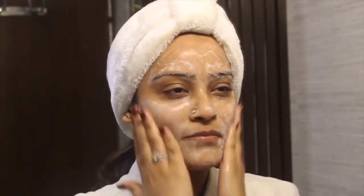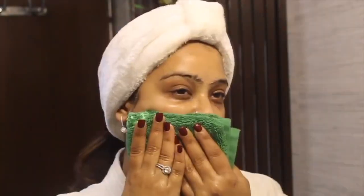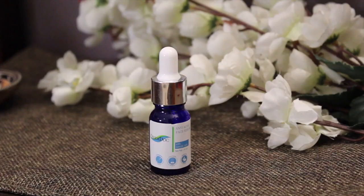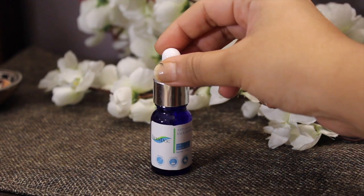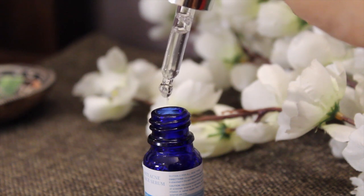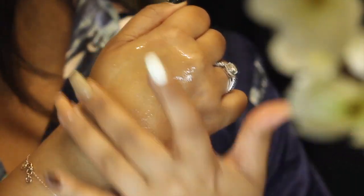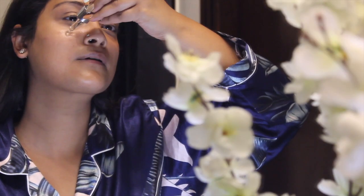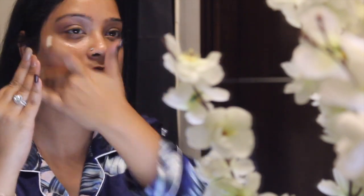Pump the foam into your palm and gently massage it all over your face. Once the face is cleansed, apply the DermDoc anti-acne face serum — a lightweight serum that diminishes acne spots and prevents new acne from forming. It keeps pores unclogged and oil-free by controlling excess sebum production. Take three to four drops and massage it all over your skin until completely absorbed.